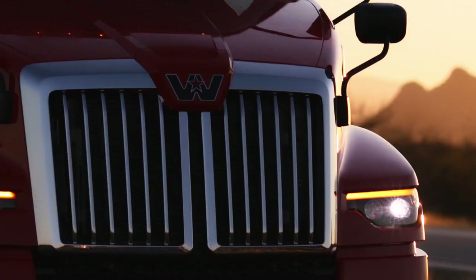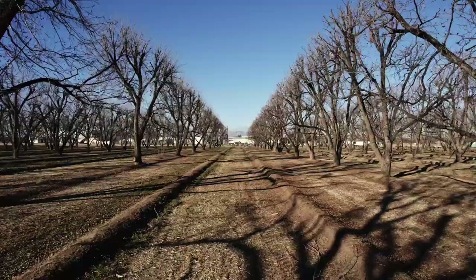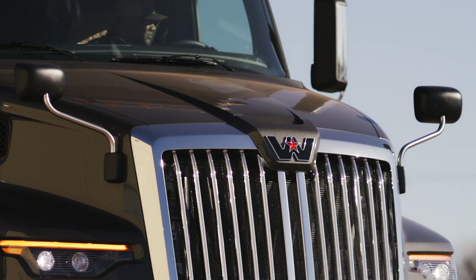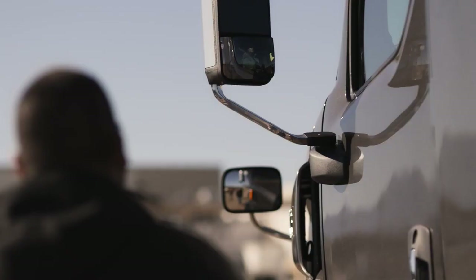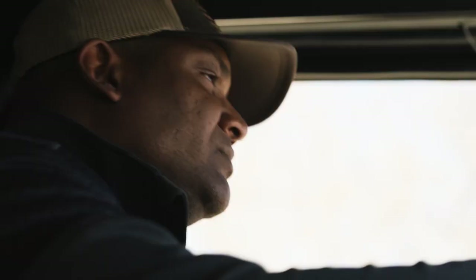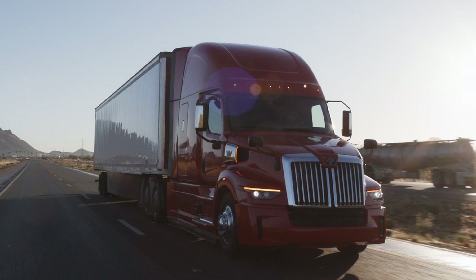It's built with advanced safety systems that provide peace of mind on every trip. The power to get the load there without a sweat and the efficiency to boost your bottom line. This truck will give you the tools you need to succeed. And do it in style.